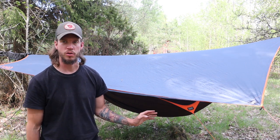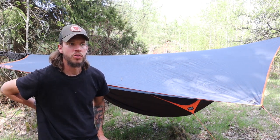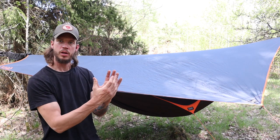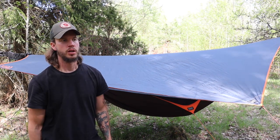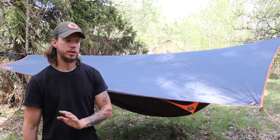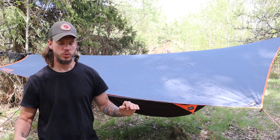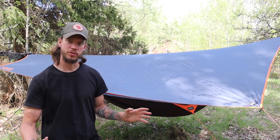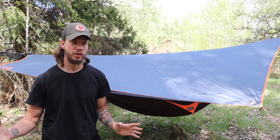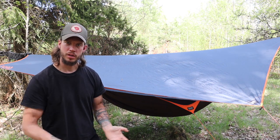That sensation of being more part of the forest — those two things made me want to buy a Hennessy hammock. They're not cheap; I paid about 350 euros for this one, which is the most expensive model. The cheaper ones have the same asymmetric design, so for that part you don't need the expensive one. If you just go out in summer, the biggest difference I've noticed with the lighter model is what comes next.